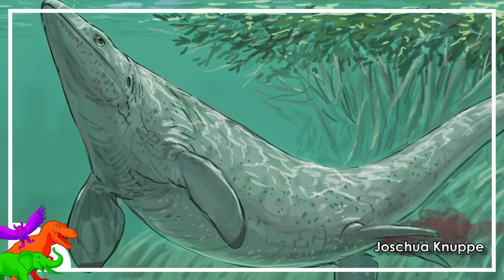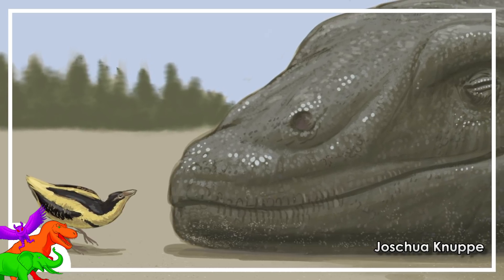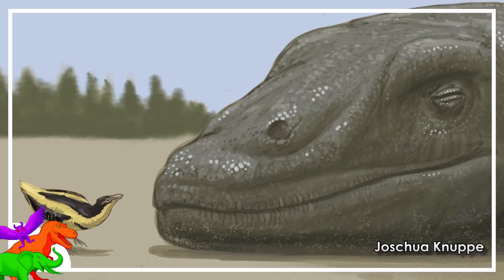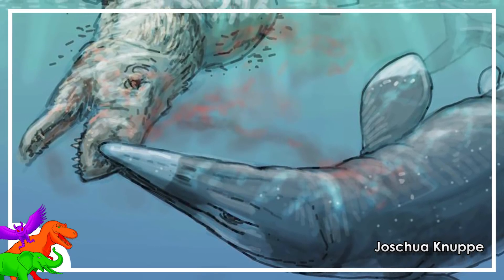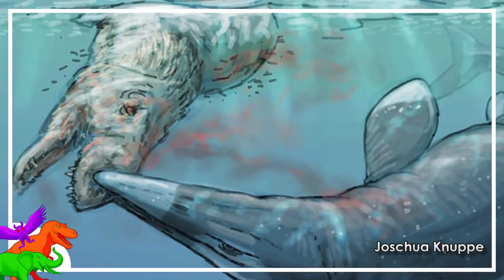Mosasaurs were expected to have lived near the area at the time of Tyrannosaurus due to their presence in other rocks throughout North America, Europe, and Africa, all the way up to the marker of the KT extinction. Something tells me these guys could survive a quick jaunt into fresh water to snack on some landlubbers.